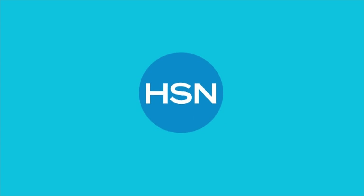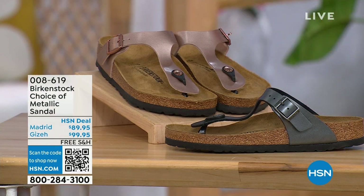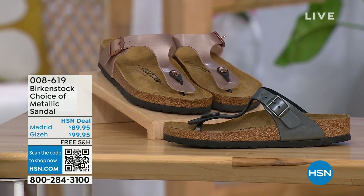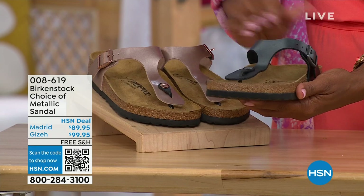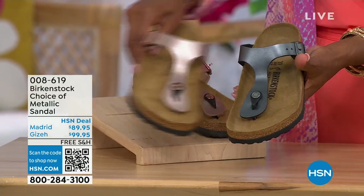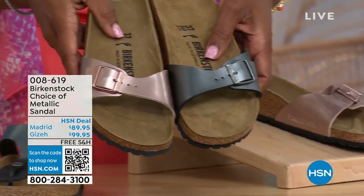Let's move on over to our next options because we do have a full hour of Birkenstock this afternoon. We have your choice in black metallic or copper metallic. Not only do you have the choice of the colors, but also the styles. This one is called the Giza and it goes between the toes — very popular. And then this one is called the Madrid, the original, in black metallic or copper metallic.